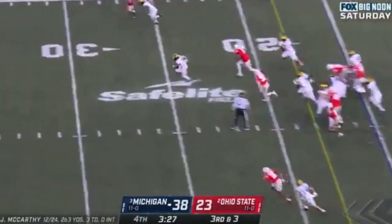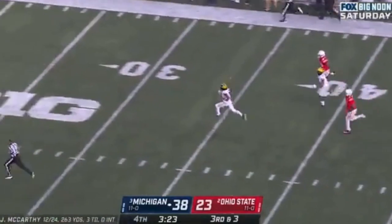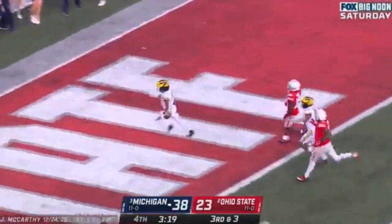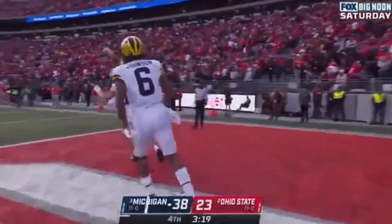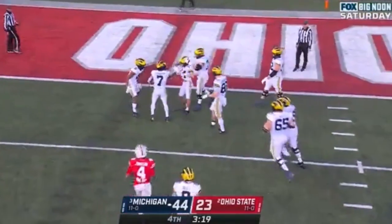Here's the run again — Donovan Edwards. Whoa, can they catch him? No. Donovan Edwards again, 85 yards. The Don. Two huge touchdowns, and the Wolverines go up 44-23.